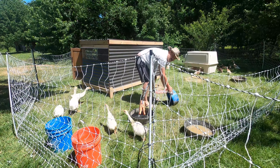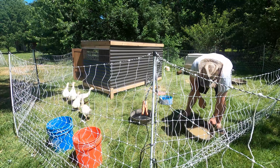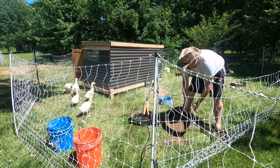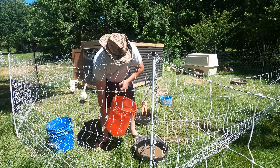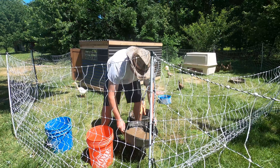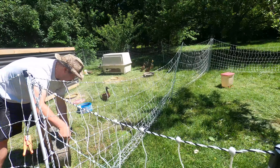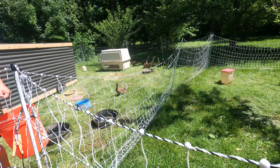Here are all the geese. They made a mess of their water, so we're going to get them some fresh. And here are all the ducks sticking together.